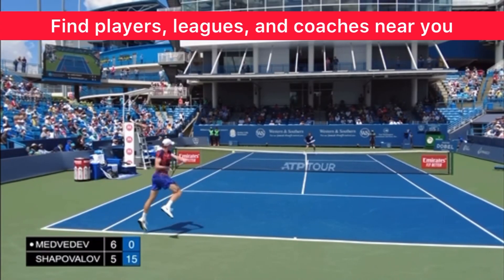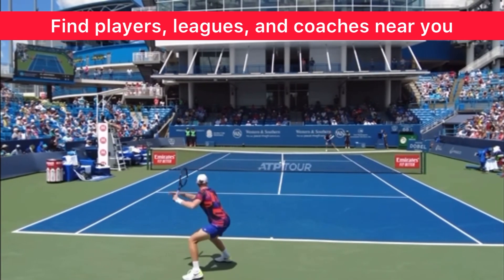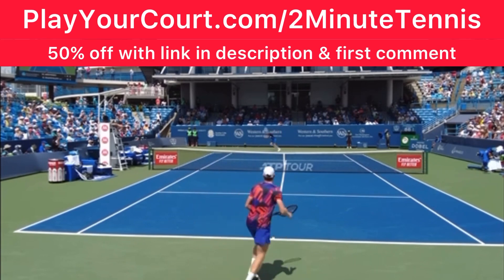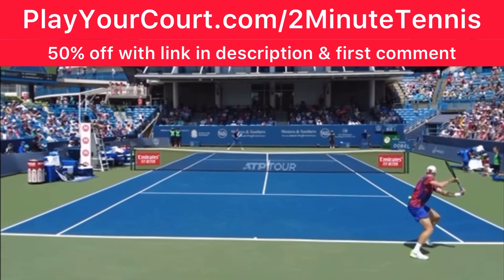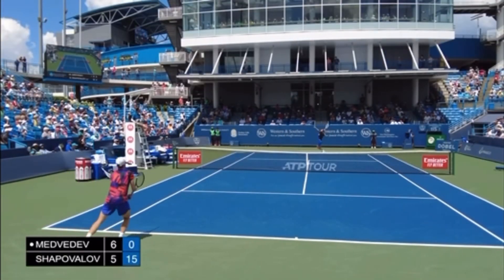If you're looking for people in your local area to play matches against or practice with, or if you're looking for a league that's close to you at your level, or if you want to find a coach who's close to you who can help you with your game, then use my link for PlayYourCourt — PlayYourCourt.com slash 2MinuteTennis. When you use my link to sign up, you get 50% off.